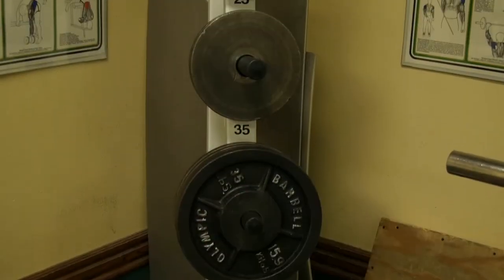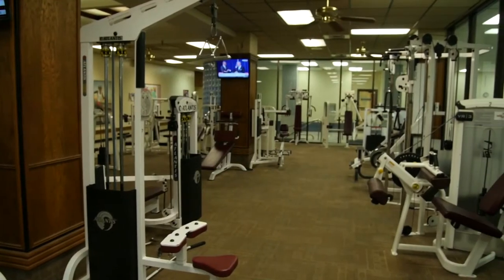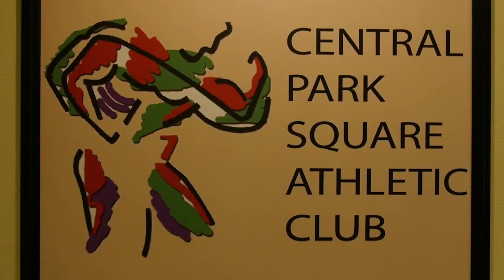If you're looking for one of the better health clubs in a downtown area, I highly recommend coming here. Between the equipment that we have here and the other amenities that we offer, it's an excellent place to get a very good hard workout.